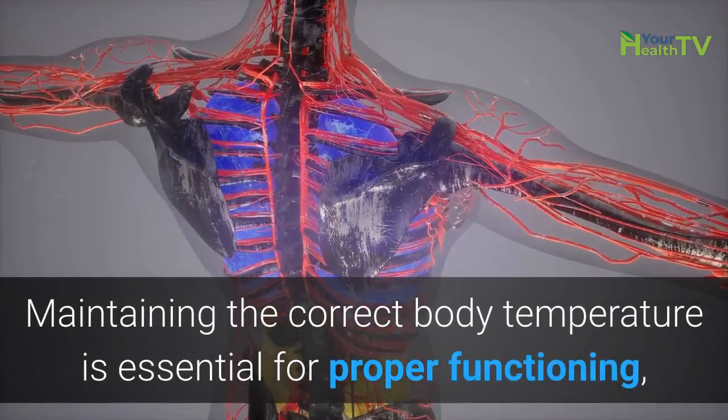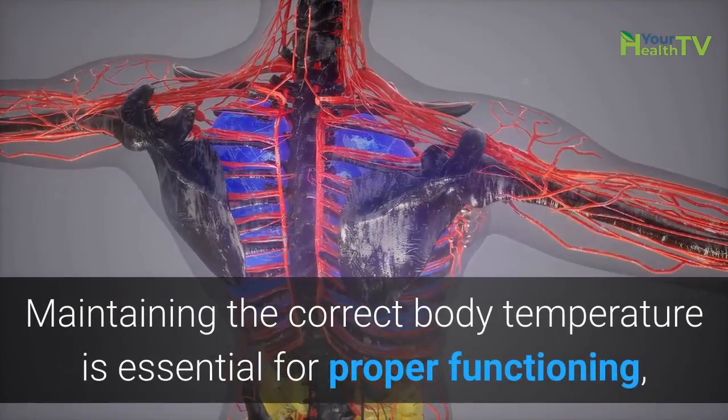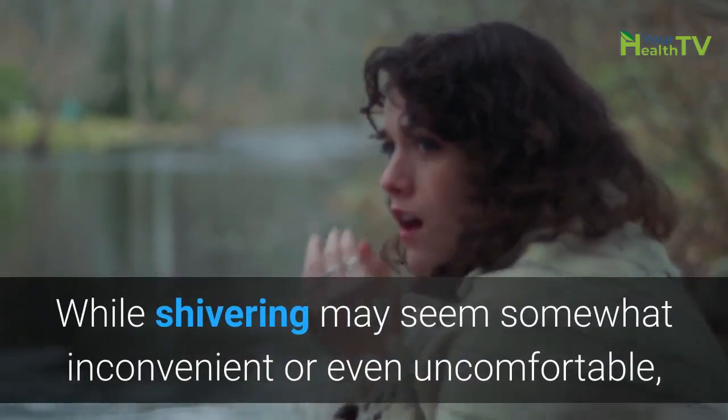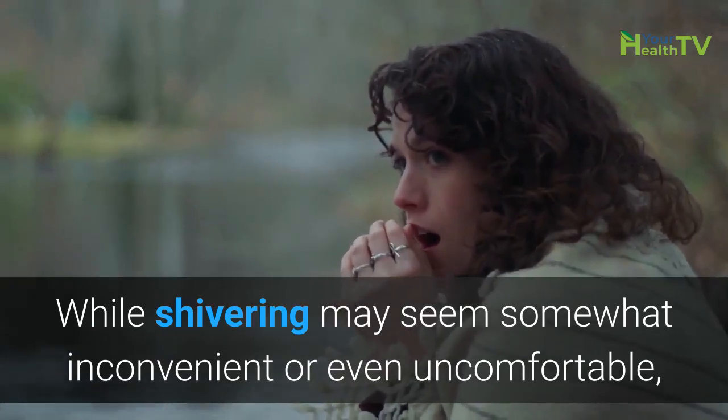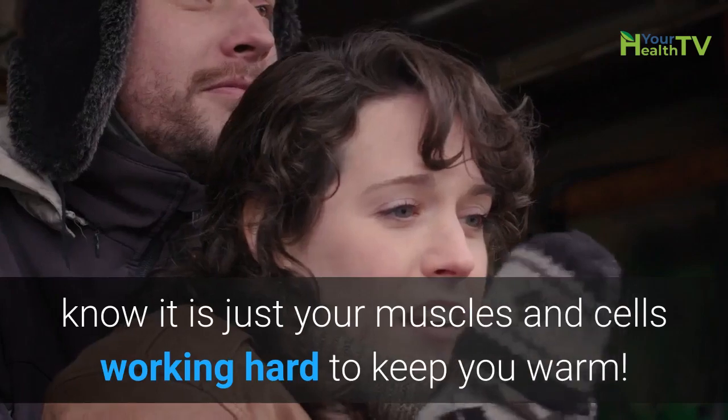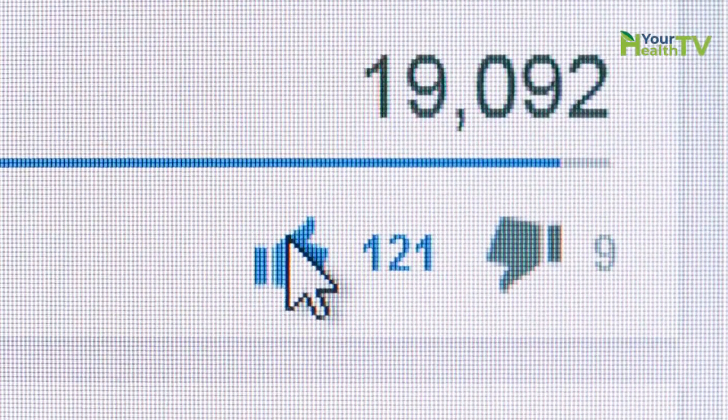Maintaining the correct body temperature is essential for proper functioning, not only in humans but in animals across the tree of life. While shivering may seem somewhat inconvenient or even uncomfortable, know that it is just your muscles and cells working hard to keep you warm.